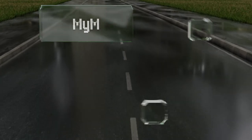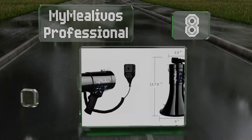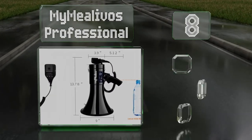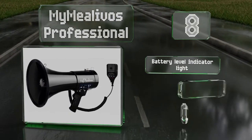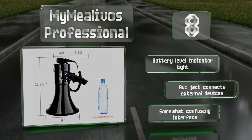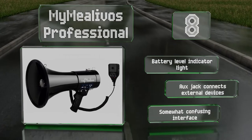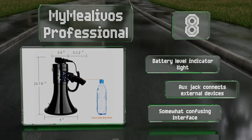Starting off our list at number eight, the My Milivos Professional can record and store up to 15 seconds of audio, allowing you to play your message back with the push of a button. This feature would be useful for a coach with a frequently used command or for an activist repeating a protest chant. It comes with a battery level indicator light and an auxiliary jack for connecting external devices, however the interface is somewhat confusing.